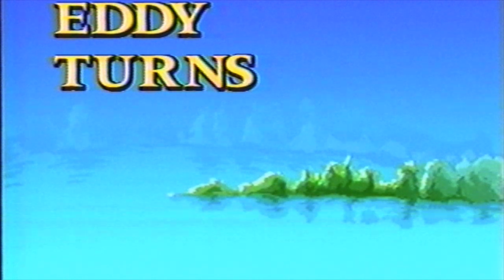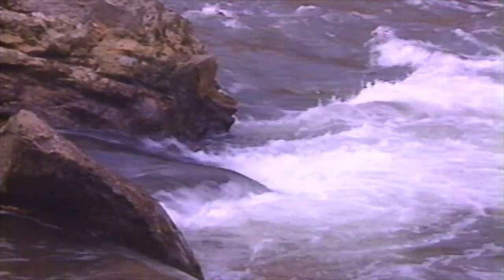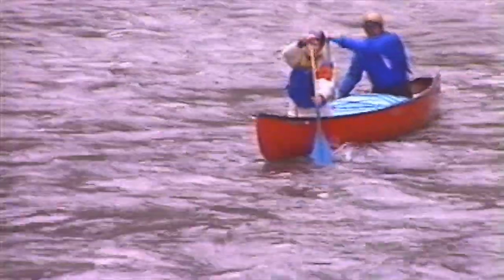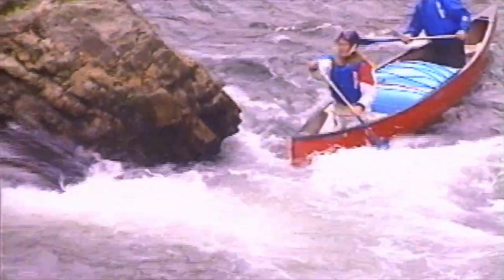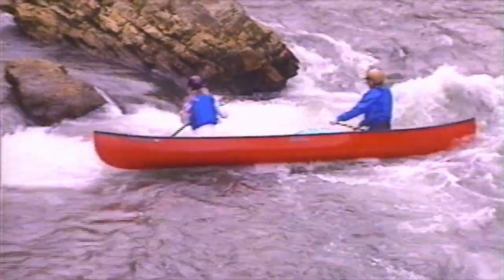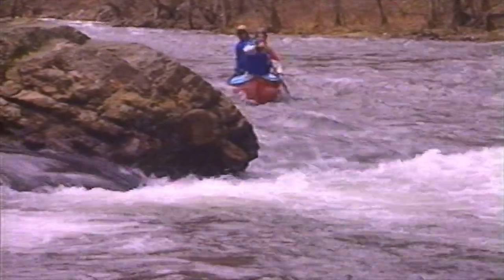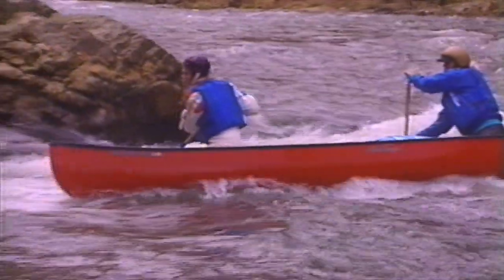Boulders and other obstacles in the stream bed create hydraulic features that are useful to canoeists. The water immediately downstream of a boulder is relatively quiet — this slack water is called an eddy and is a great stopping place for canoes. To get into the eddy, accelerate towards the rock and pass as close as possible. The bow paddler should execute a draw at the same moment the stern paddler does a pry. As the bow heads up into the eddy, both paddlers should switch to forward power strokes. Remember, lean into the turn.